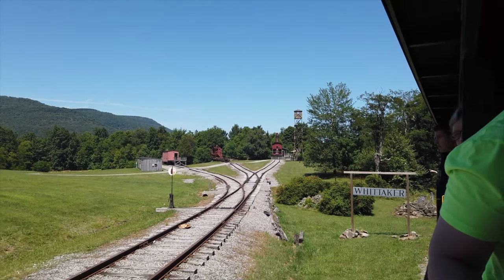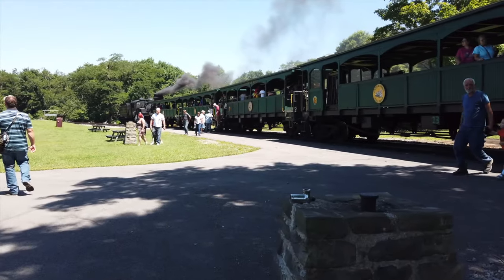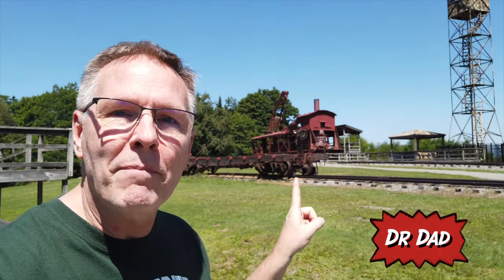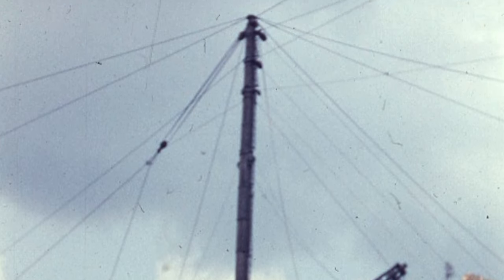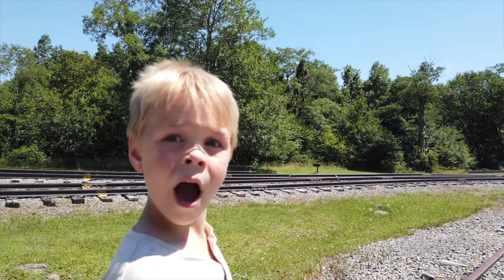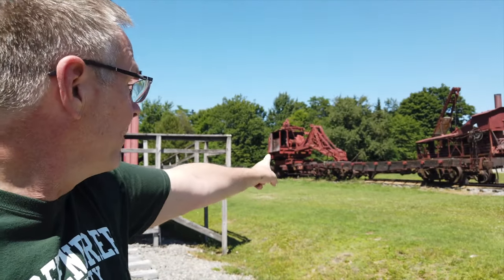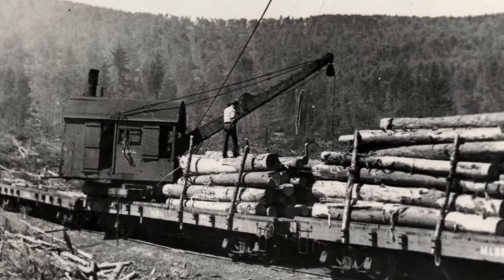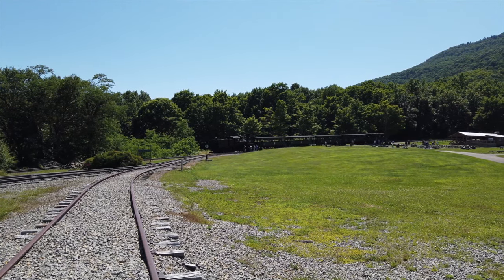Well hello engineers! Today we're at Whitaker Station in Cass, West Virginia — an old logging section — and you'll never guess what we found. That piece right back there used to have a big massive tower on it, and it would pull logs in from all the way around. You can see it — way up there! They would pull logs all the way down here, and that big massive crane is the log turner. It would load logs onto the car, and then the car would take them over to the train and down the hill.